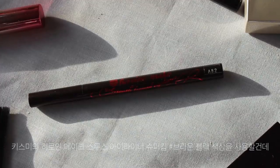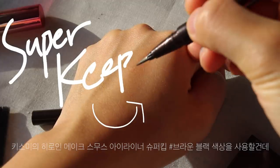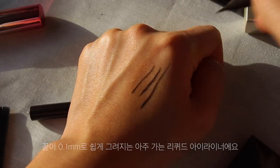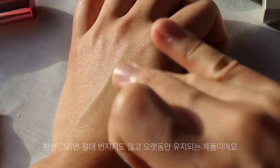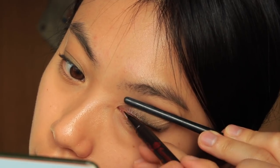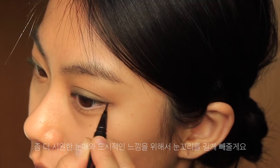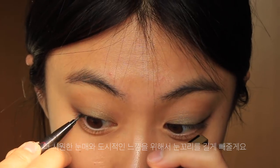For eyeliner, I am using Kiss Me Heroine Make Smooth Liquid Eyeliner in shade 3 — this is a liquid eyeliner. I want long-lasting makeup, especially for my eyes, so I'm going to use this strong long-lasting eyeliner. I'm going to draw wing eyeliner today to get a deeper eye and more urban-style makeup look.